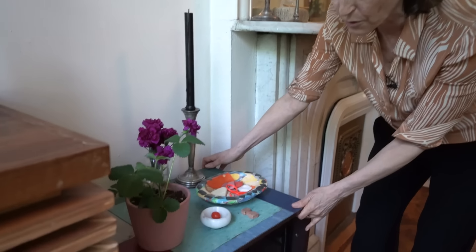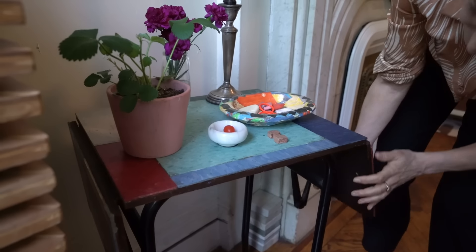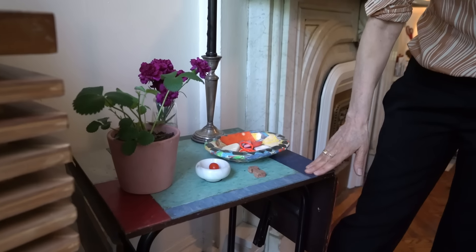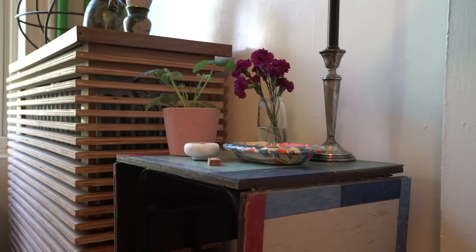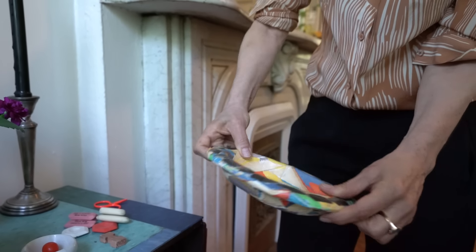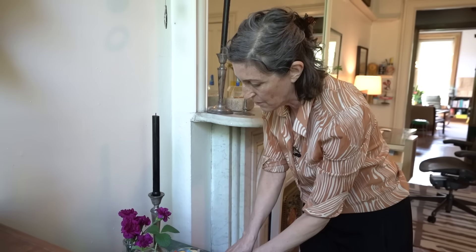Most people watching won't be old enough to know, but there used to be little tables called typing tables — for when people would type on a typewriter. This was one of them, and it's really super old. It had leaves that would come up to give you more space. It was just an old relic sitting around my mom's, and I covered it with linoleum tile for some color on the top. It's on wheels, so it's a super handy little side table. I just covered a glass dish in paper mache and put some gems around it.